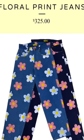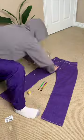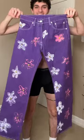First up for the bottoms, after doing some research, I realized that these are $325 custom jeans. So I bought some purple pants and some paint, and then I spent an hour and a half painting on all the flowers. And I think I did pretty okay.